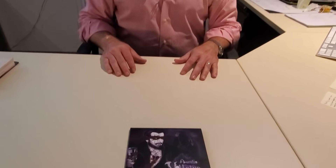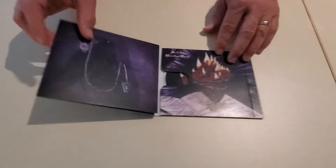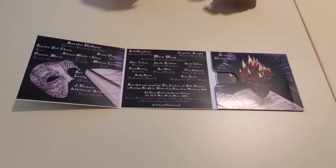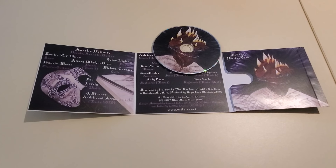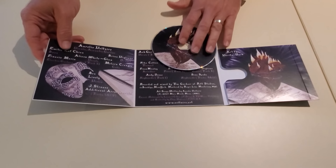For example, look at this. This looks like a standard wallet, but it is actually a six-panel wallet that offers beautiful space for images, plenty of space for credits, really nice full-color disc image. Now that's a premium package that helps define an artist's brand.